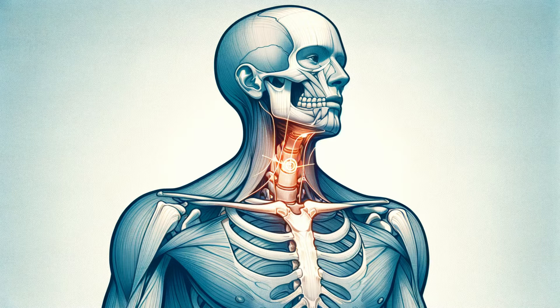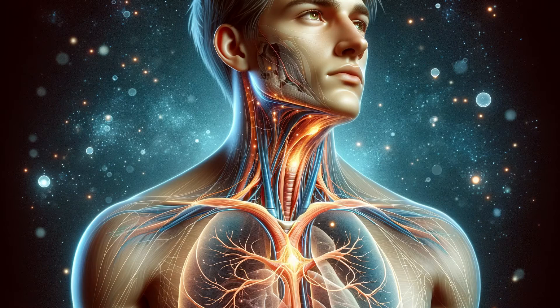Welcome to our deep dive into one of the human body's most intriguing and often overlooked features: the Suprasternal Notch. Hidden in plain sight at the base of your neck, this small yet significant dip holds the secrets to our internal anatomy and has captivated the attention of medical professionals, fashion designers, and artists alike.